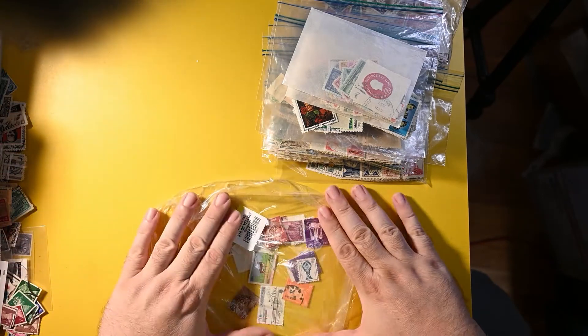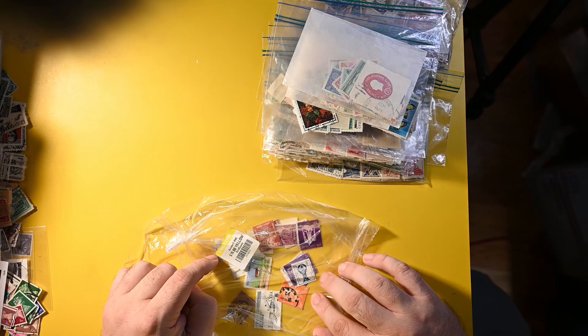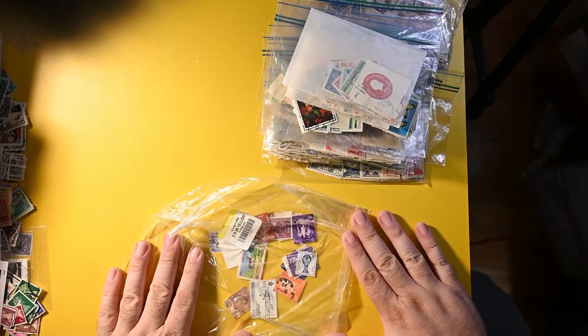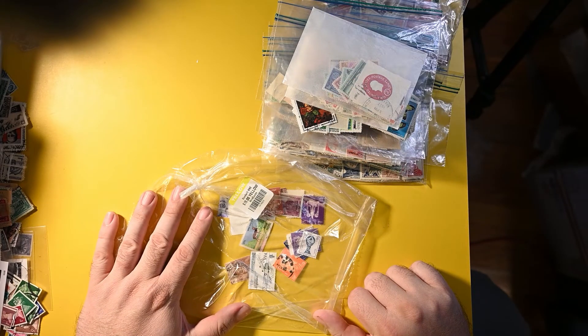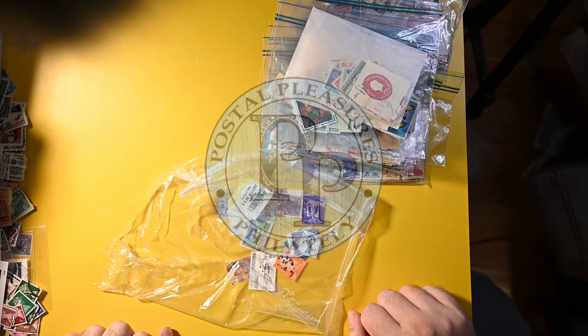I'm going to leave these in this bag for right now, but it looks like we have some Nepal, some Egypt, New Zealand, maybe a smattering of others. We'll leave them there so I don't lose them for now. Really excited to dig into these bags a little bit deeper in the near future. Thanks for watching, and I hope this has you excited for some upcoming videos. Let me know which of those you might like to see first. Thank you.